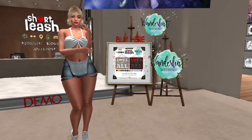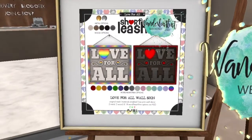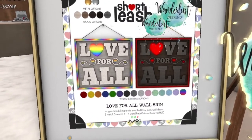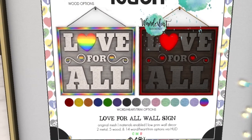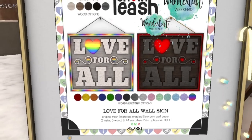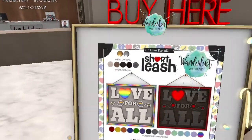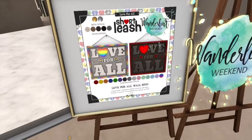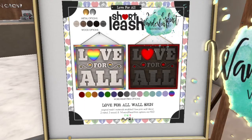Up next, we are at Short Leash and they have these love-for-all signs that are so pretty. I like the rainbow option, and it comes with a bunch of different color options for the words, the heart, and the trim. You also get a bunch of different wood options and a few metal options, so you can definitely change this around to match whatever decor is in your house.